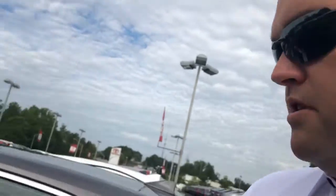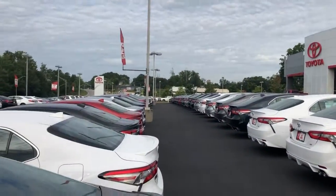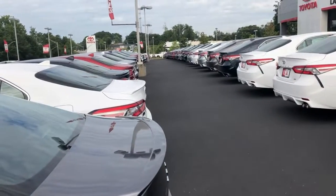Hey Miss James, Tyler Jackson at LaGrange Toyota. I just wanted to send you this video and thank you for your inquiry on the 2019 Toyota Camry LE sedan. Of course, I have a ton in stock — we have over a hundred in stock here at LaGrange Toyota, lined up in all different types of colors.